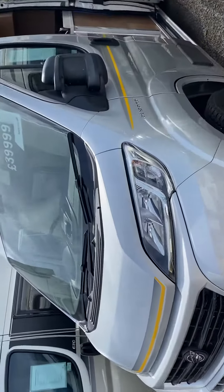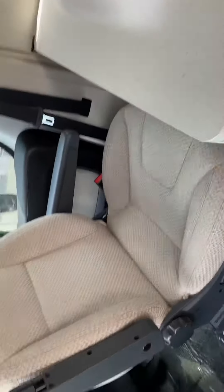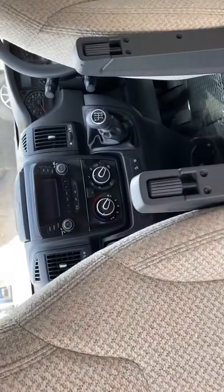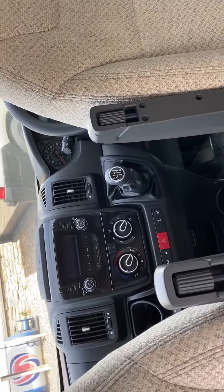Water Trail Tribute T670 2015. 4 berth, 4 belts, aircon, cruise control — all the bits and pieces on it.